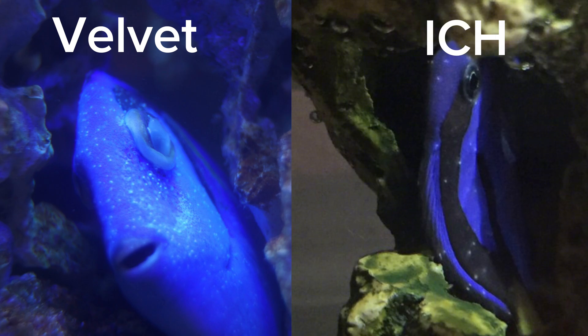Velvet and ich look very similar to one another, but the general rule to tell them apart is: if you can count the spots, it's probably ich. If the spots are too small and too numerous to count, then it's probably velvet.